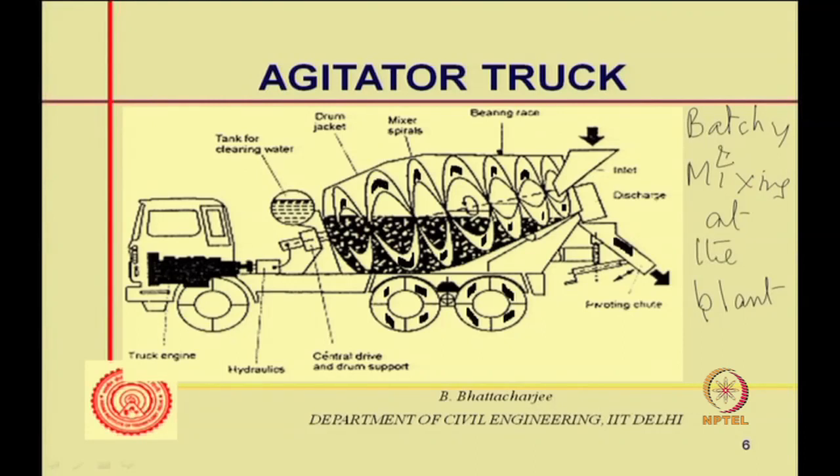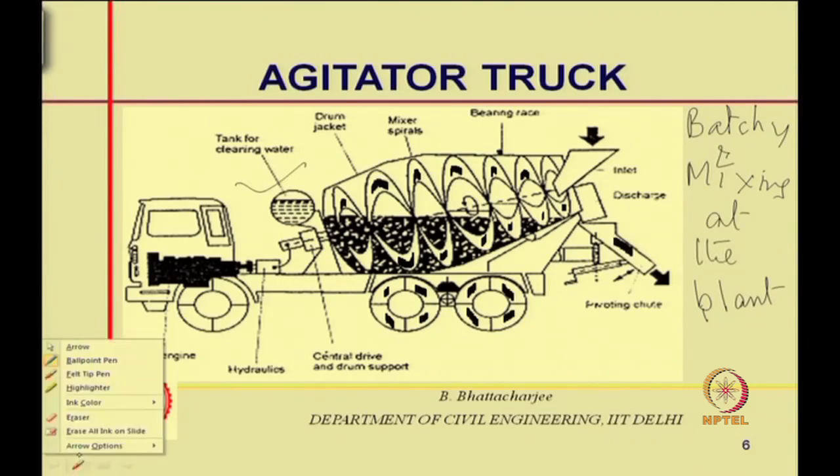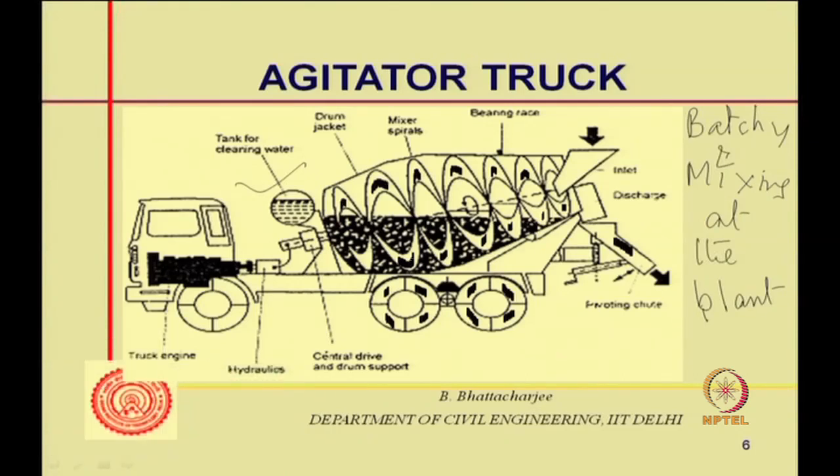An agitated truck looks somewhat different internally — it has blades and the material is held in the outer peripheral drum, with a tank for cleaning water only. An agitated truck only agitates; its RPM is much less, around 3 to 4, whereas mixing speed could be 7 RPM or more. Batching and mixing are done at the plant, and during transportation the drum keeps agitating the concrete.